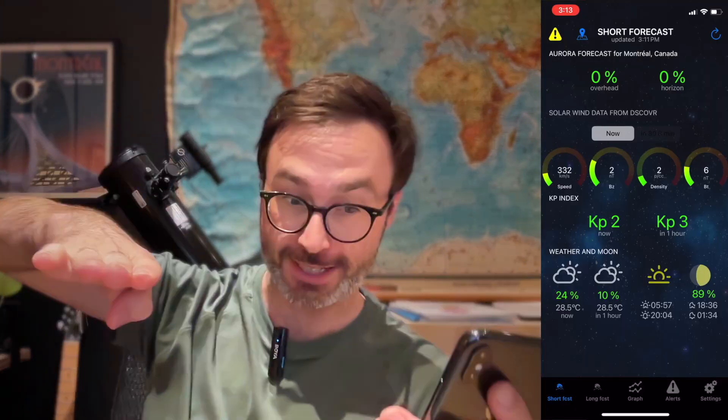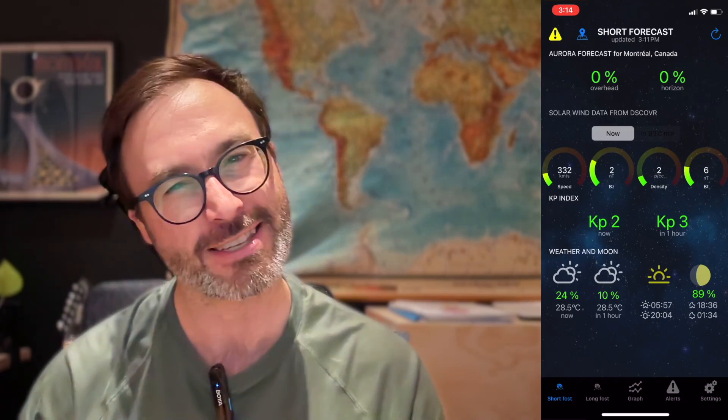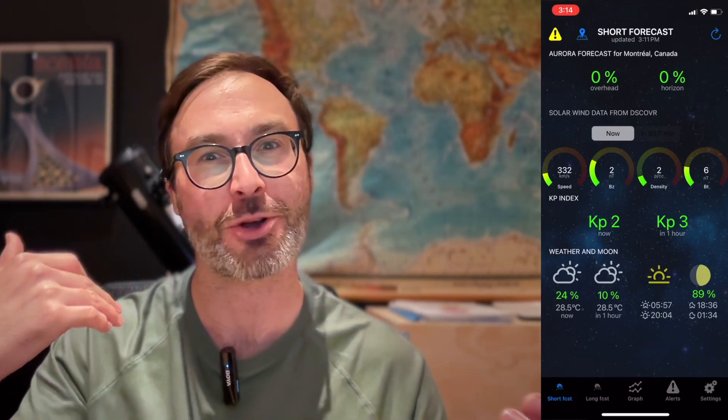There's some stuff you can see on this page. It's showing how much aurora is overhead and how much is on the horizon. Right now, at this very moment as I record this, it's 0% — you wouldn't be able to see any aurora. But those values change if there is aurora on the horizon or over your head. Next, it shows some little fuel gauge-looking things with speed, BZ, density, BT. I'm not gonna go too much into this because it's a bit advanced, and if you get deeper in, you'll want to learn more about what these values actually mean.